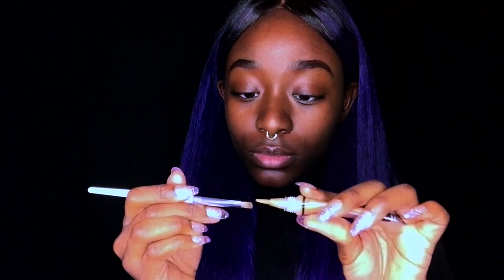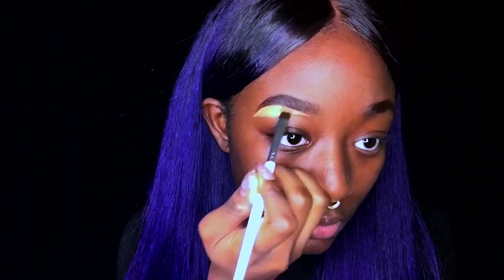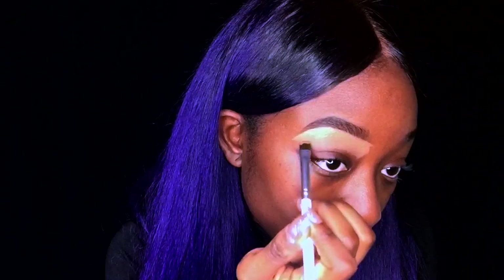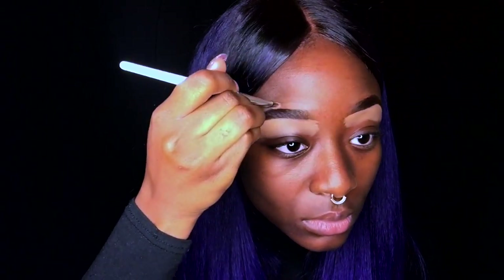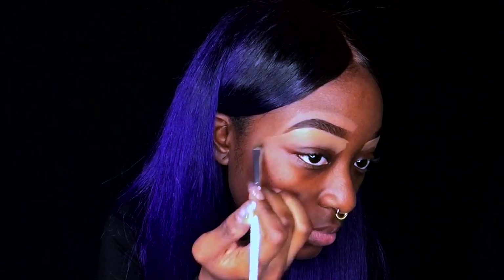Now I'm going to take my LA Pro concealer and put it on my flat brush to clean up my brows. I like to use a lighter concealer on the bottom of my brows because I really like the highlighted look it gives. I'm going to drag my concealer downwards to my lid to help blend it out. Then I'm using a darker shade of concealer on the top of my eyebrows because I don't want the halo effect — the darker concealer helps keep the brows looking natural.